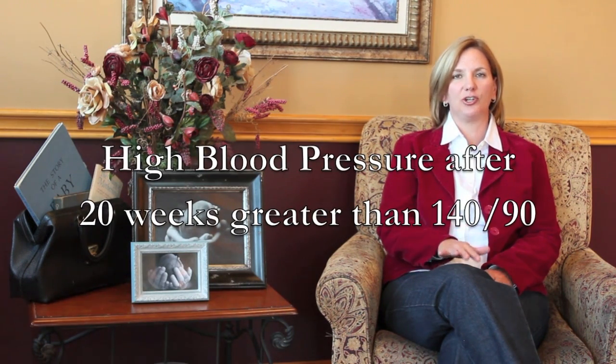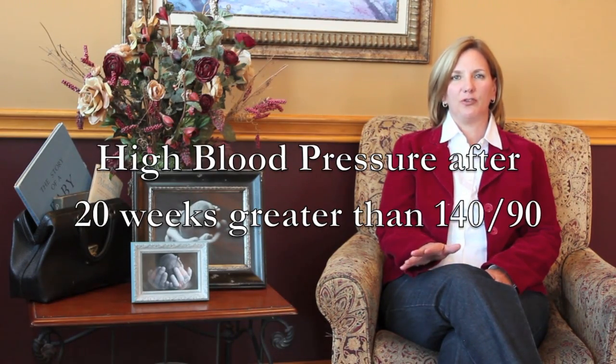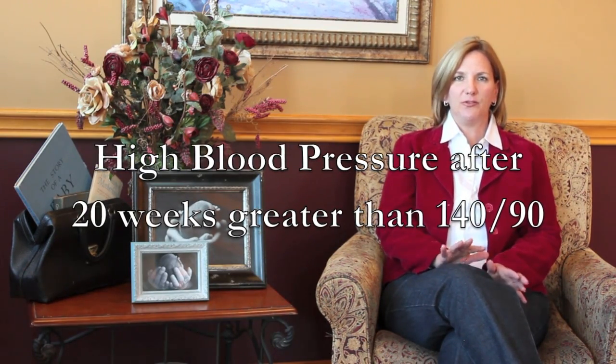Pregnancy-induced hypertension is defined as high blood pressure after 20 weeks of pregnancy, greater than 140 over 90. So every time you come in for an OB visit, we're checking your blood pressure. We're also checking urine. You add high blood pressure and protein in your urine and then we have something called pregnancy-induced hypertension.